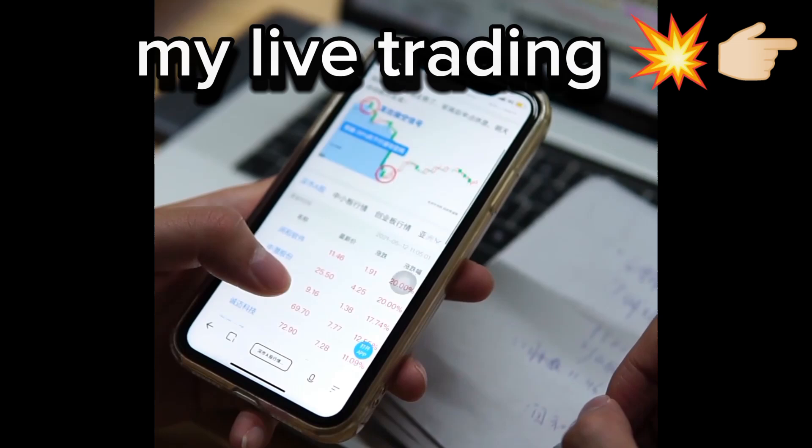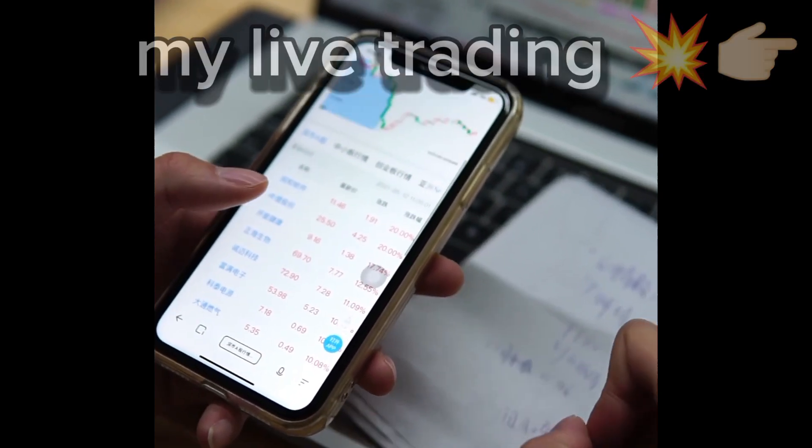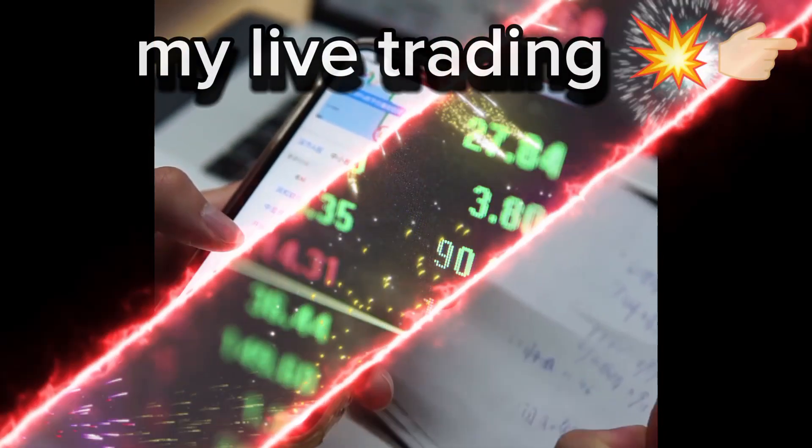Let's begin. If you don't know how to create a trading account, drop a comment, and in the next video I'll guide you step by step.